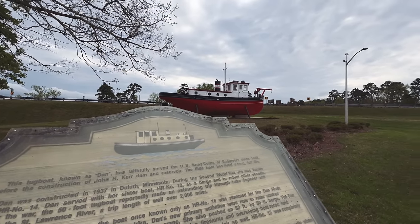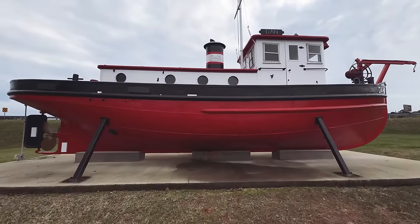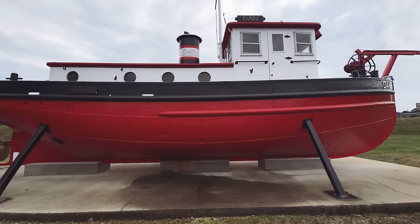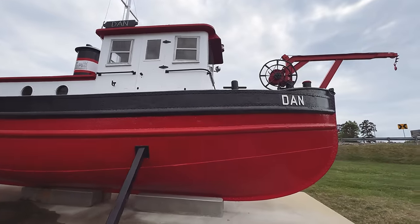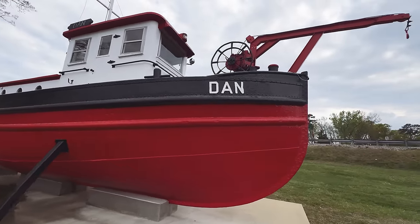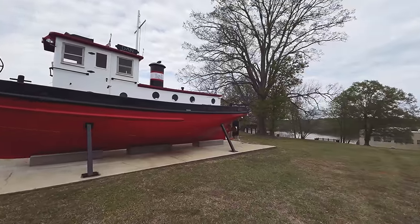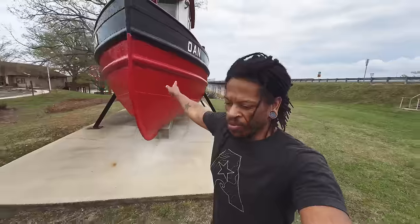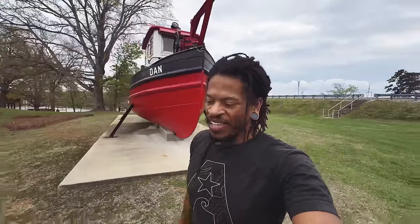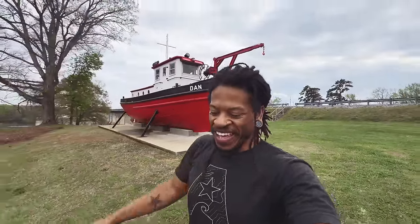This is Dan the tugboat. I've never ever in my life seen a tugboat up close. Wow. Before the dam was built, there was Dan the tugboat, and the sign said it lived a full life.